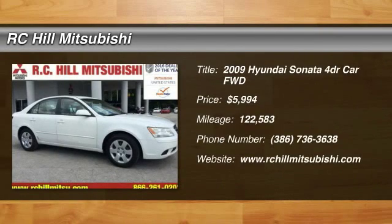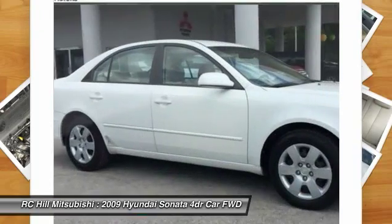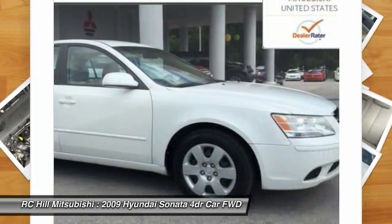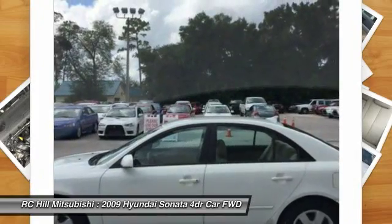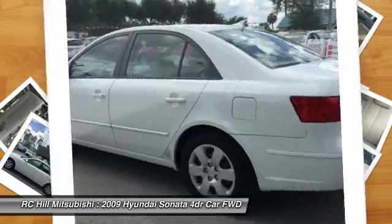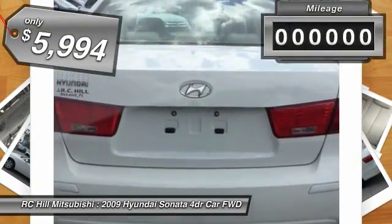The 2009 Sonata. The Sonata has a long list of technologically advanced interior features and options that make driving safer, more convenient, and much more fun. Don't forget the exterior corrosion protection — a 14-step roto-dip system that provides unmatched protection for your Sonata, and is priced below $10,000.